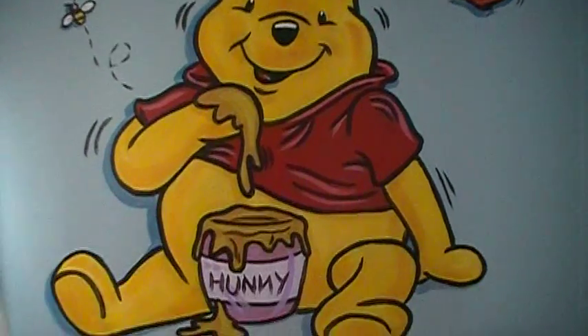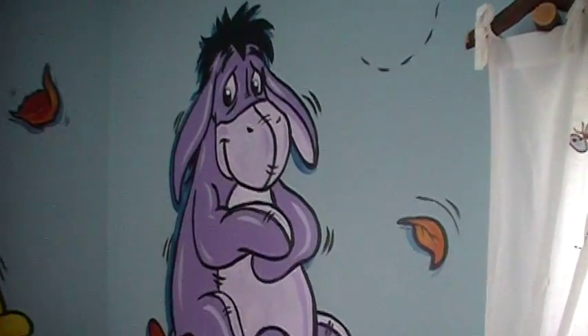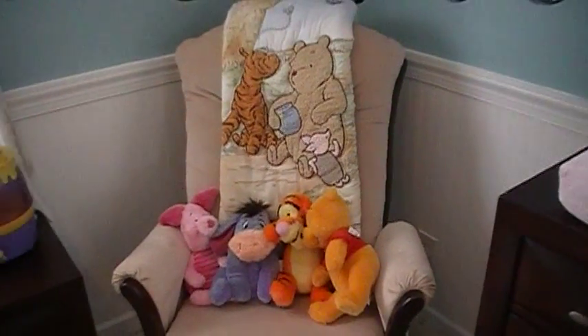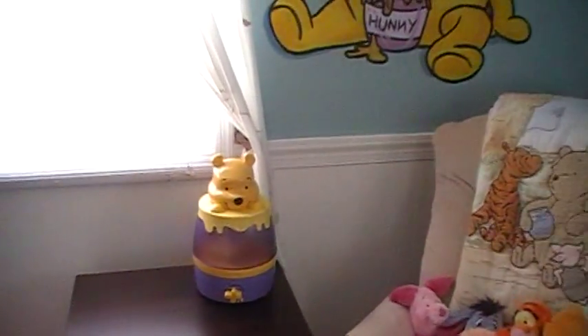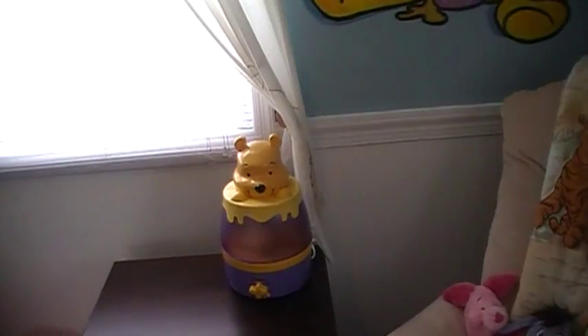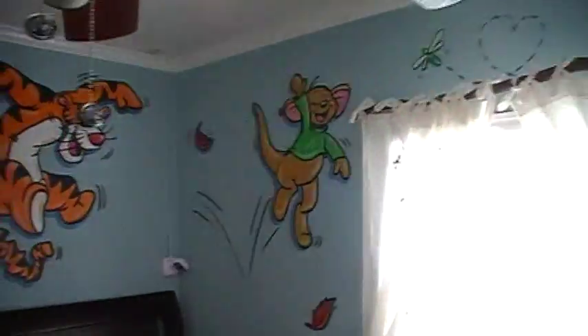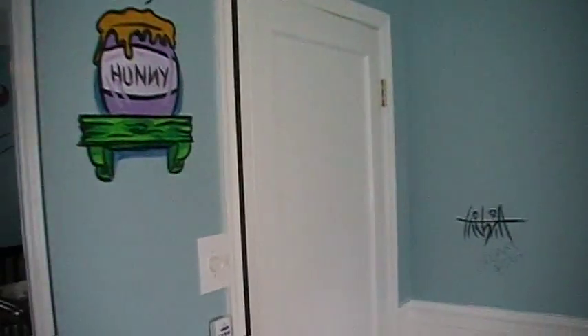He just loves honey — oh bother! And there's Eeyore, so happy. That's all above the little chair where mommy will nurse the baby. They have a little vaporizer and a beautiful crib — one of the nicest cribs I've ever seen. Above that is Roo and Tigger, which is so cute, and Piglet. And we go back to the door.